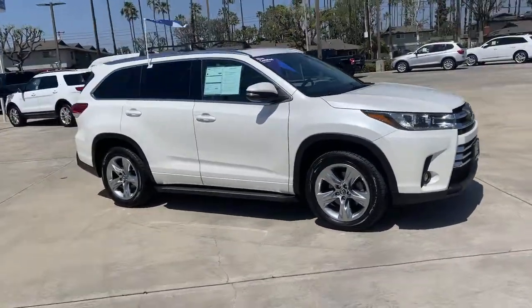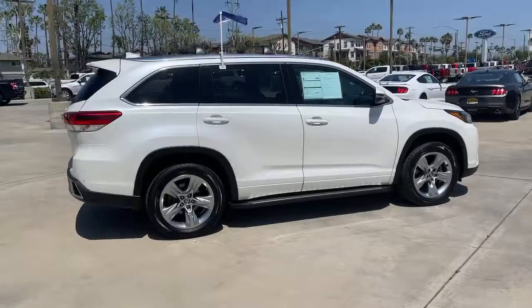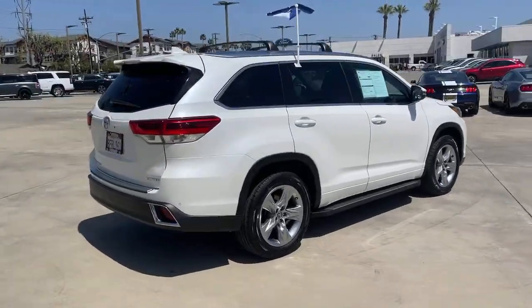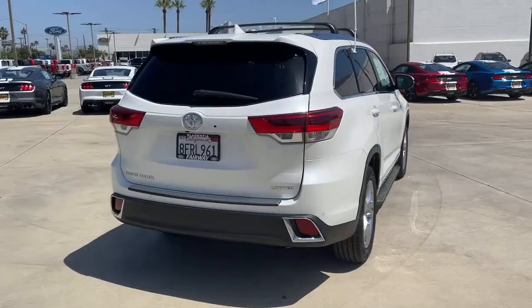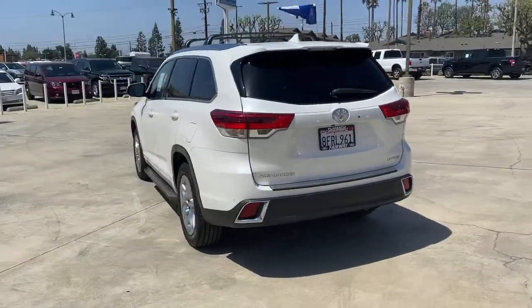You just found the 2019 Toyota Highlander. With less than 45,000 miles on the odometer, this vehicle stands out from the rest. Give your family this spacious, efficient Highlander and start building your road trip memories.